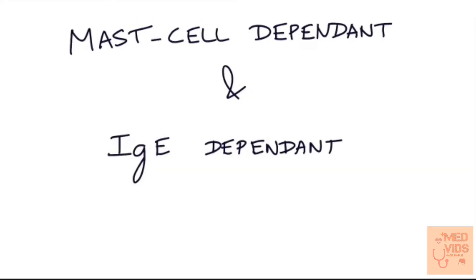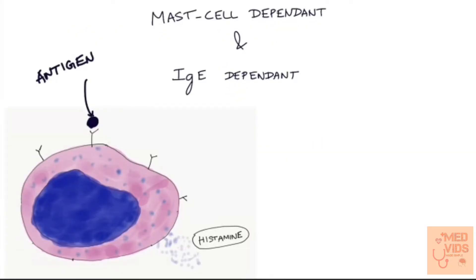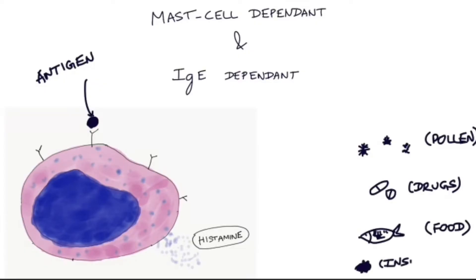Now let's see the pathogenesis in more detail. Urticaria can occur in conditions which are mast cell dependent and IgE dependent. In this type, certain antigens bind to the IgE receptor causing histamine release. These triggers are usually pollens, drugs, certain food items, and insect venom.